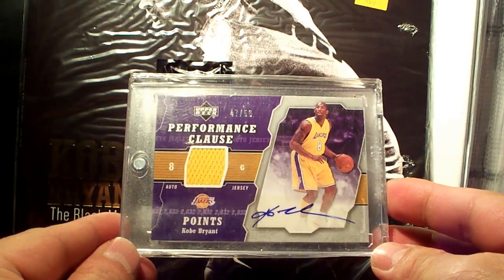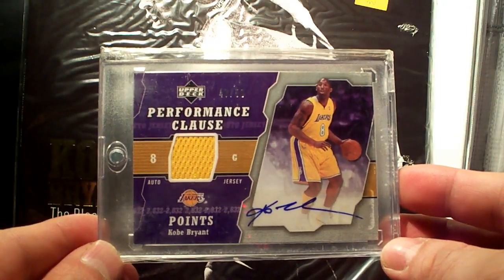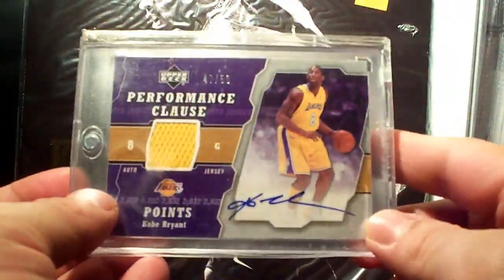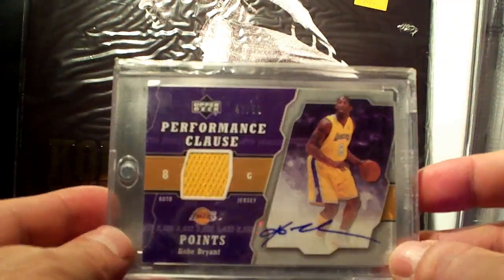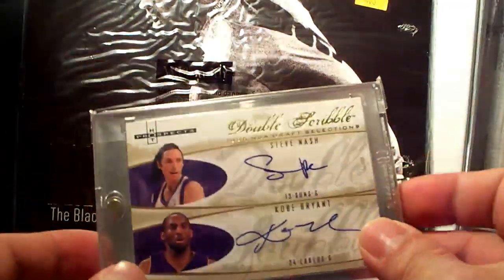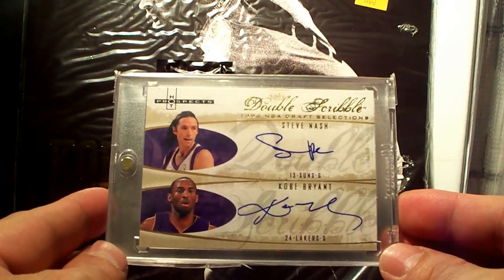I think you can only get this by redemption, I was told. Next one is the 07-08 SP Hot Prospects Double Scribble with Steve Nash.